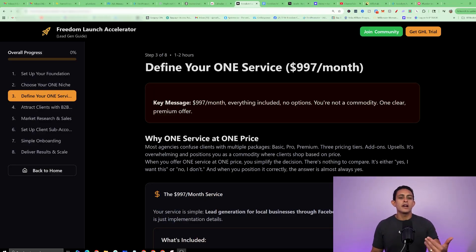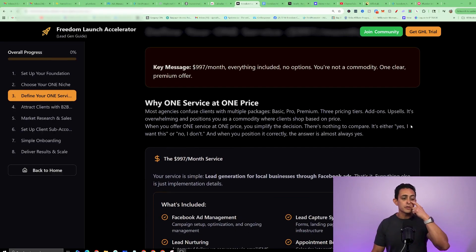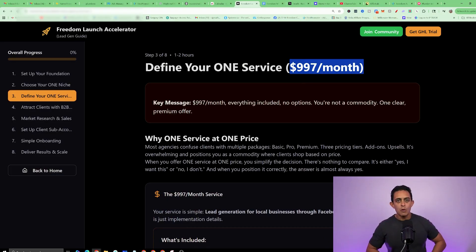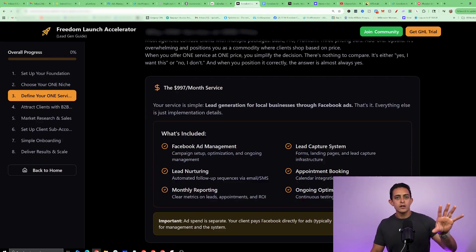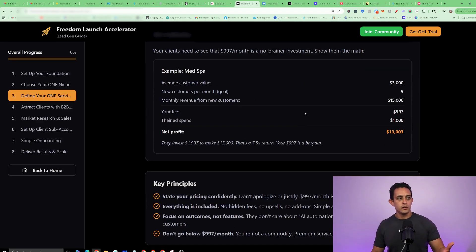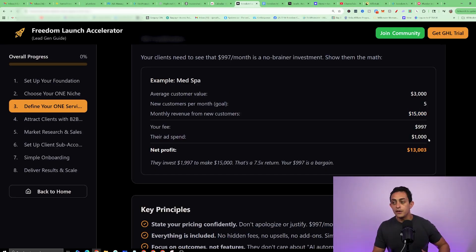As far as pricing — you can charge $1,000, $2,000, even $3,000 per setup fee, then charge anywhere between $500 per month on the low end to $1,000 per month, which is what we want our students to reach. Inside our interactive setup guide we show you exactly how to charge and what you're charging for. Here's an example of one of our students with a med spa service — each customer pays $3,000. The goal is to get at least five clients per month, giving you revenue of about $15,000, and after a few expenses, you're making $13,000 per month.